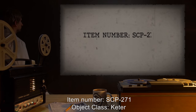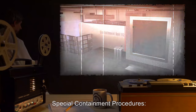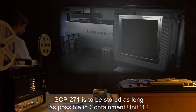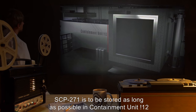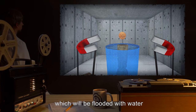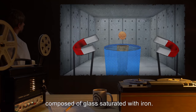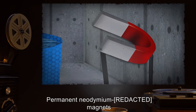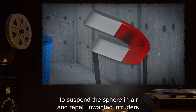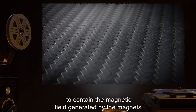Item Number SCP-271. Object Class: Keter. Special Containment Procedures: SCP-271 is to be stored in Containment Unit Exclamation Point 12 on a meter-high stone pedestal. SCP-271 will be flooded with water and sealed off in a hollow 5-centimeter-thick sphere composed of glass saturated with iron. Permanent neodymium magnets will be mounted around the standard-sized room to suspend the sphere in air and repel unwanted intruders. The room will be lined with pyrolytic carbon to contain the magnetic field generated by the magnets.